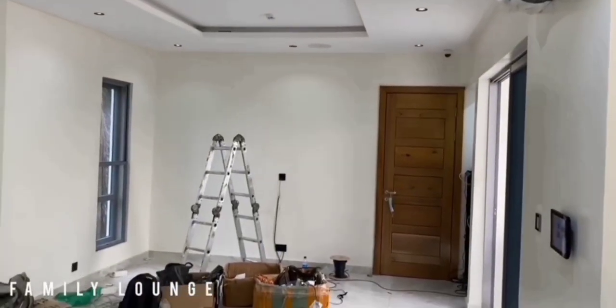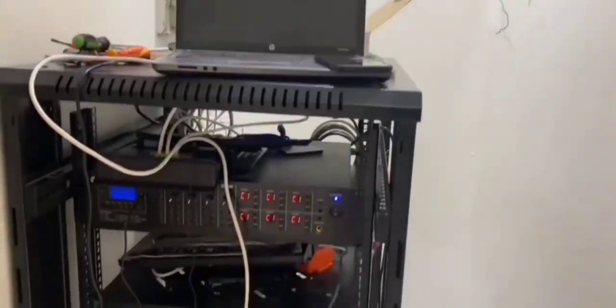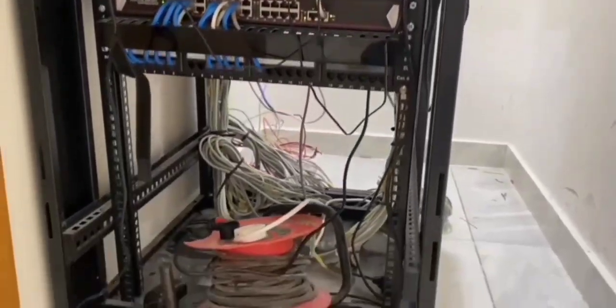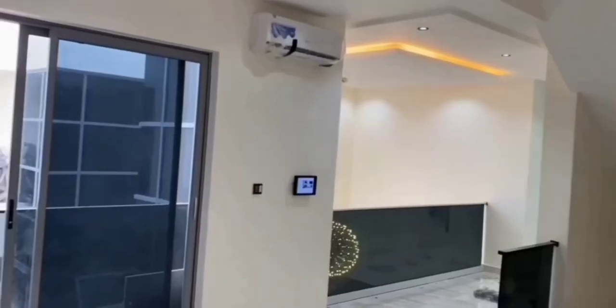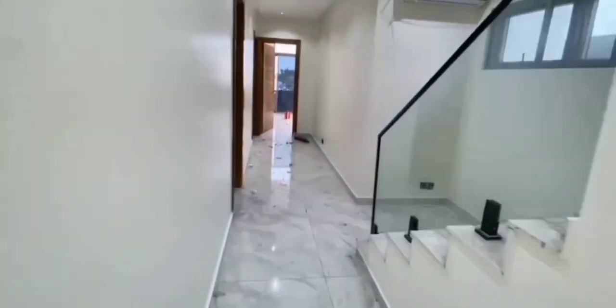And there is also a cinema here in this house. This is the family lounge — there's an inverter with batteries. Look at the cinema in the comfort of your home, this is awesome.